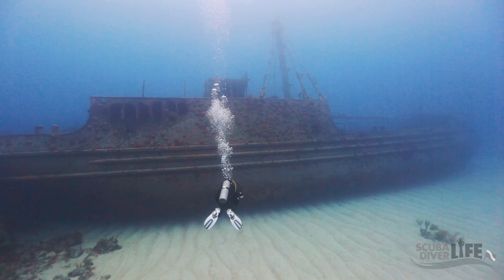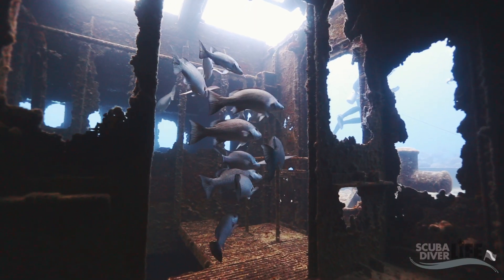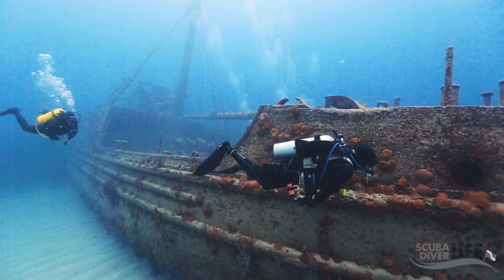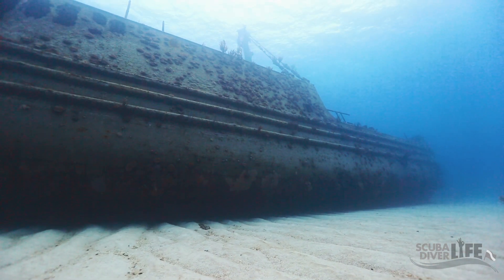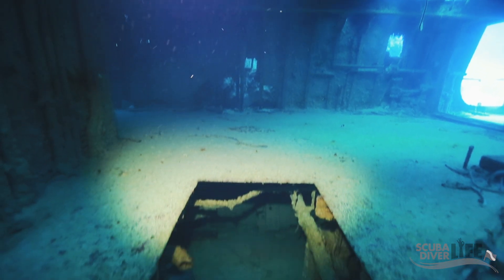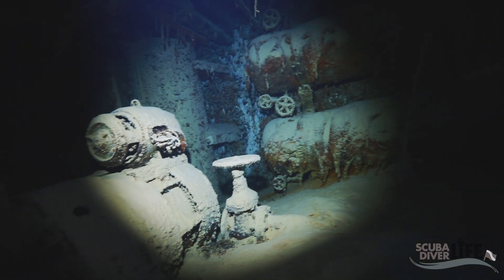Right now we're about to hop in the water and dive one of Bermuda's most popular shipwrecks, which is the Hermes. Built in Pennsylvania in 1943 and operated by the U.S. Navy, this 160-foot long and 254-ton ship sits in 80 feet of water, with her mast pointing up towards the surface. This wreck is popular amongst divers because she is still intact and the visibility can be exceptionally clear.